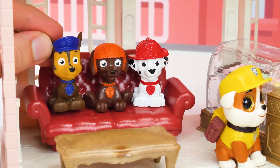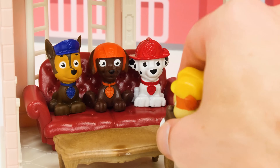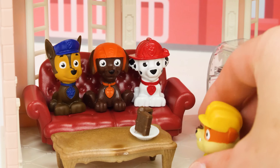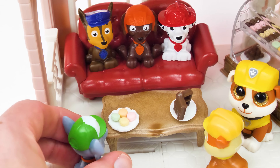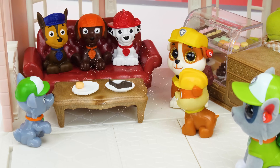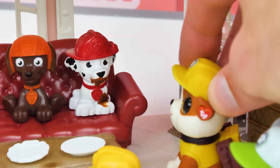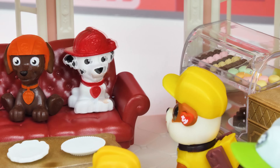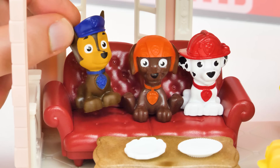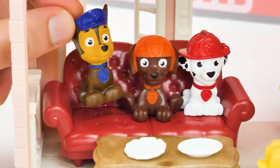Come on guys, we saved some seats for you! I got chocolate! And I got macaroons to share! Marshall, you have a bit of chocolate on your face! I'll take care of that! Nice one Marshall! I wonder how Skye is liking her makeover!